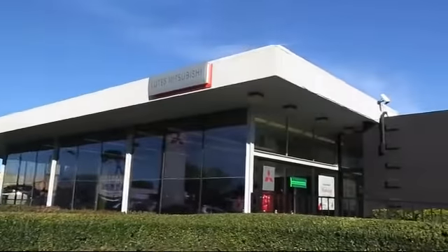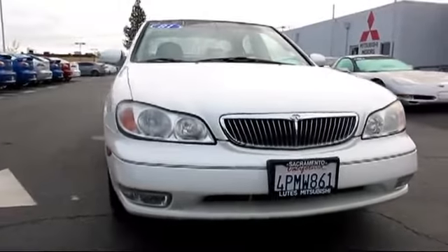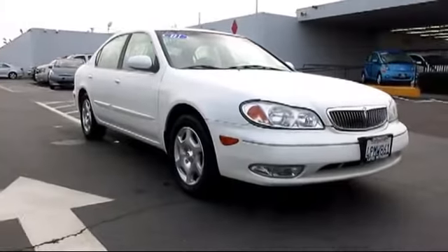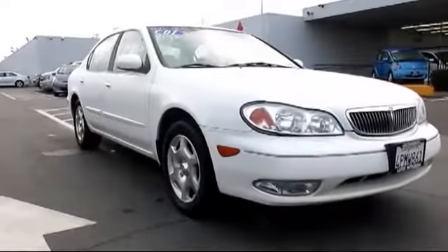Lutz Mitsubishi is proud to present another great vehicle from our selection of quality pre-owned cars, trucks, and SUVs, and comes equipped with steering wheel controls, climate control, cruise control, and power windows.